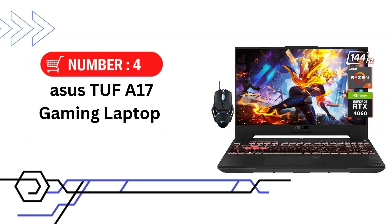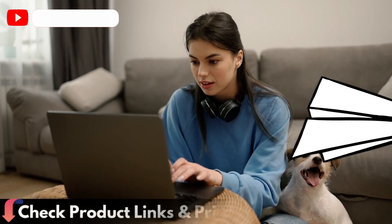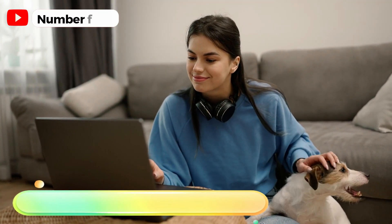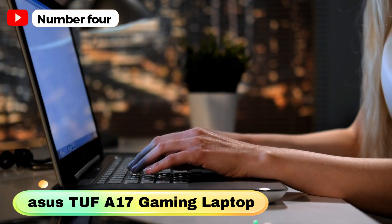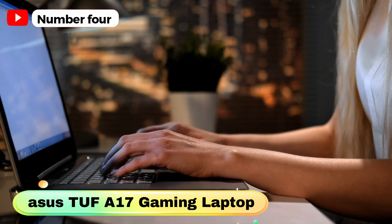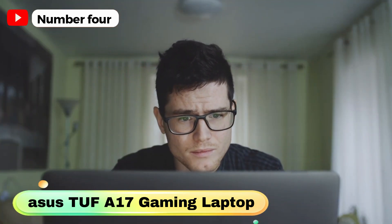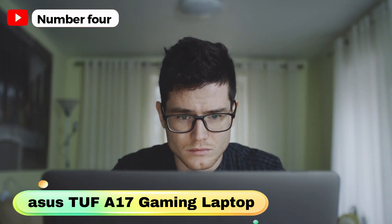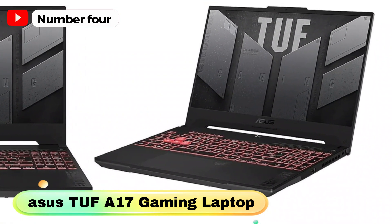Number 4 in our list is the Asus TUF A17 Gaming Laptop. Featuring the powerful AMD Ryzen 7 7735HS processor with up to 4.75GHz, 8 cores, and 16 threads, this laptop delivers top-notch performance for both content creation and gaming. The 144Hz Full HD display with Adaptive Sync reduces screen tearing during gameplay. With the NVIDIA GeForce RTX 4060 GPU, you can enjoy ultra-fast graphics for a truly immersive gaming experience. The laptop also boasts up to 64GB of DDR5 RAM and up to 4TB of SSD storage for lightning-fast boot times and ample space for your files.